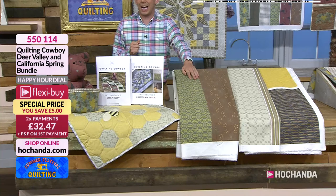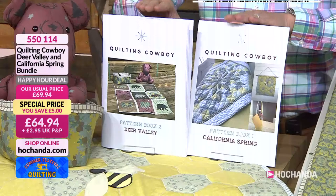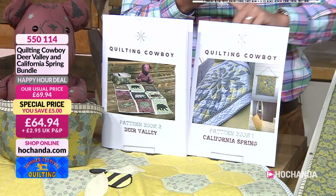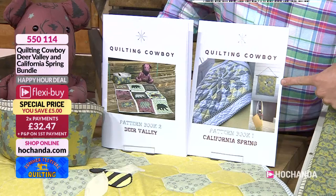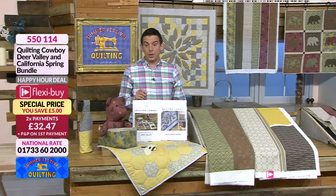The beginner's bundle is £64.94, also on flexible payments — two payments of £32.47. Item number 550114. You're getting both pattern books — pattern book one and pattern book two. Each contains at least three projects. In pattern book one, you're getting the wool hanging, the bottle bag, and the quilt. In pattern book two, you get the bear and the picnic basket. You're getting everything that you see here for £64.94.